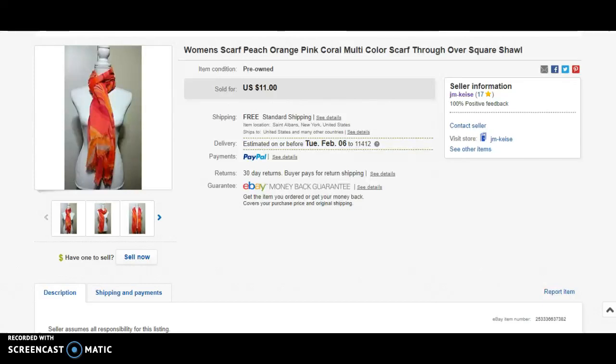Hi guys, it's Ali from Home Job Success with Ali. I hope you're all doing well. This is another 'What Sold on eBay' video — about 15 to 16 items that I sold on eBay in the past week or during the latter part of January 2018. I'm going to run through real quick because I don't want to bore you guys.